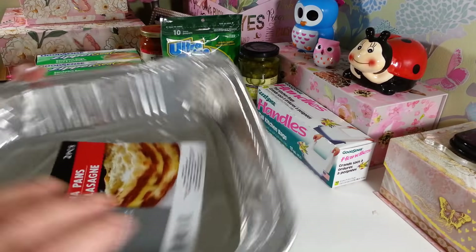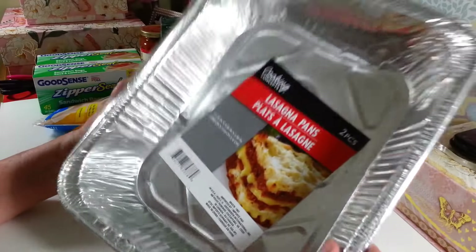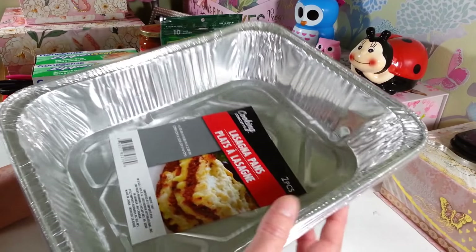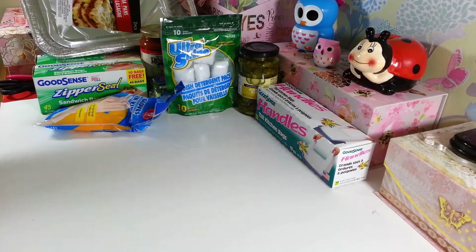I picked up two more of the lasagna pans. These are great — they're two for a dollar. I like to use these for my salads and things in the summer, or for making ziti or whatever. So I grabbed a couple more of those while I was there.